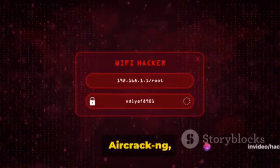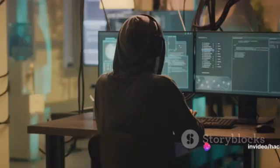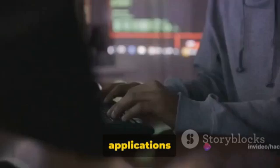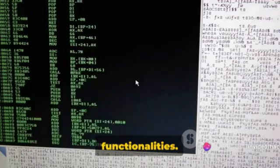Our first tool is Aircrack-ng, a complete suite of tools for assessing Wi-Fi network security. This powerful set of applications allows ethical hackers and cybersecurity experts to navigate the wireless world with ease. Aircrack-ng is a Swiss army knife in the realm of Wi-Fi security, offering a diverse range of functionalities.